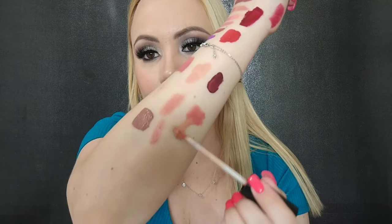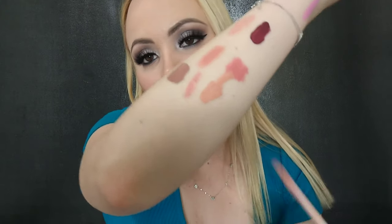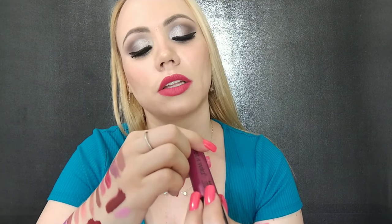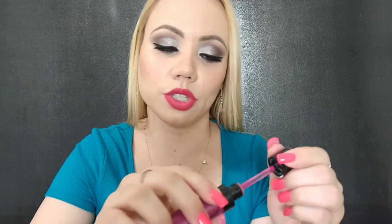I have this liquid lipstick from Huda Beauty in the color Bikini Babe — this is not a flattering color on me at all, so we will be decluttering this one. This one here by Wet n Wild is the liquid catsuit matte lipstick in the color Nice to Fuchsia. This is really nice — look at that, that is a really nice color — so we will keep it.